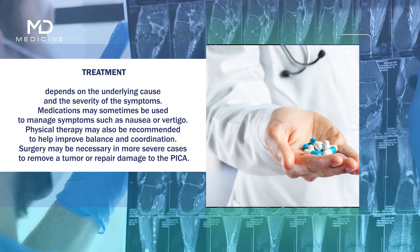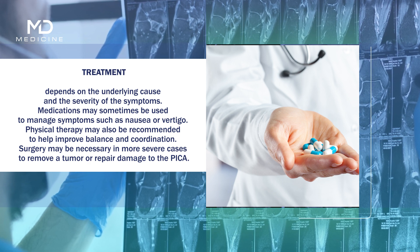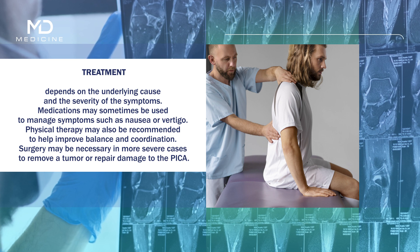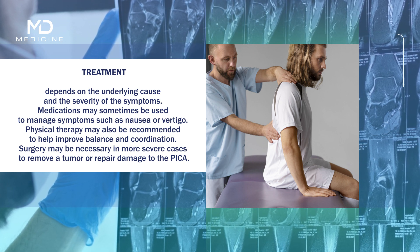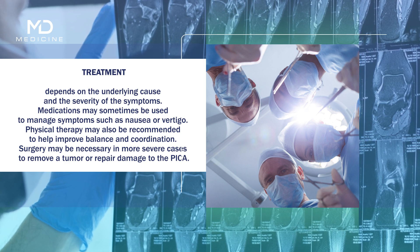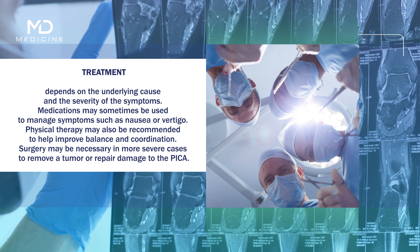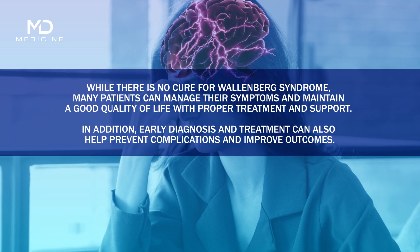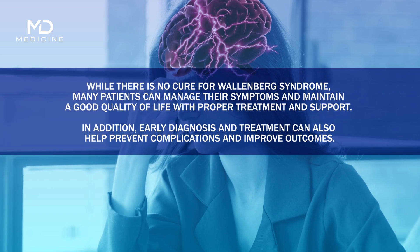Medications may sometimes be used to manage symptoms such as nausea or vertigo, and physical therapy may be recommended to help improve balance and coordination. Surgery may be necessary in more severe cases to remove a tumor or repair damage to the PICA.